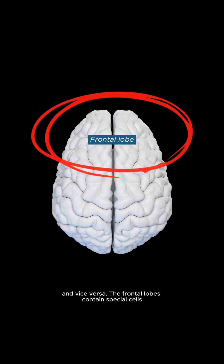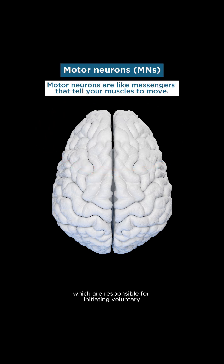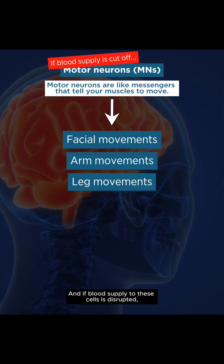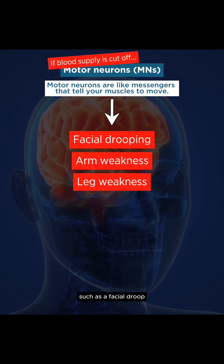The frontal lobes contain special cells called motor neurons, which are responsible for initiating voluntary motor movements of the face, arm, and leg. And if blood supply to these cells is disrupted, a person may experience a symptom such as a facial droop.